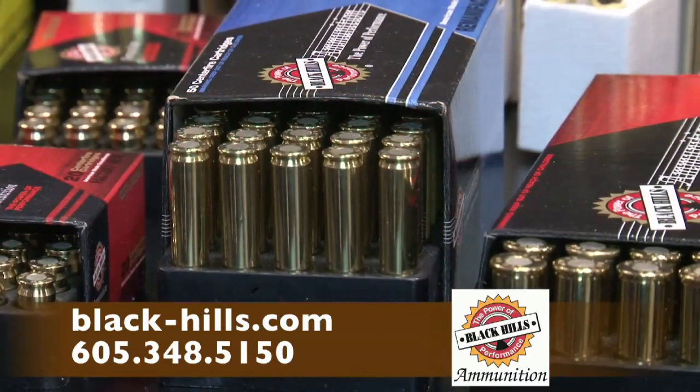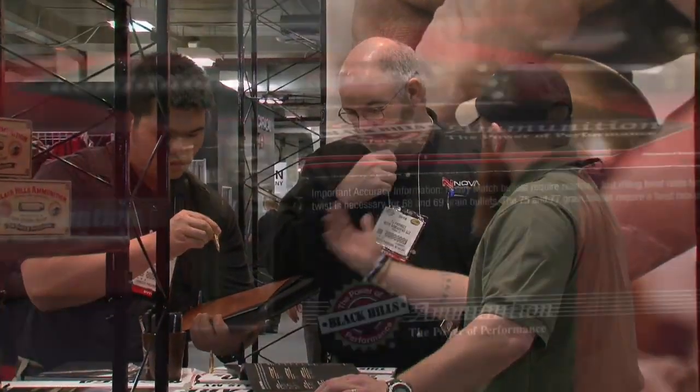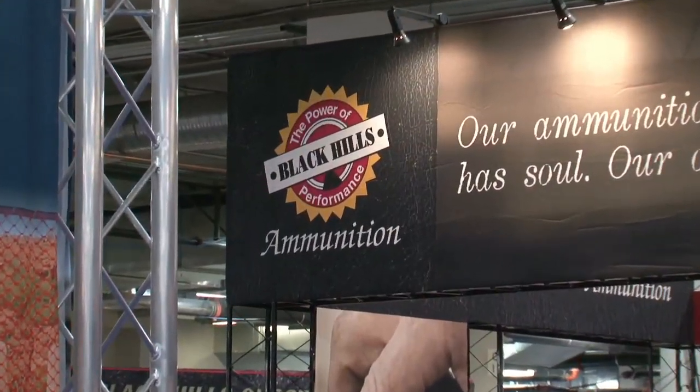Innovation, quality by design, and a 100% satisfaction guarantee. It's hard to do better than that, and it's hard to do better than Black Hills.